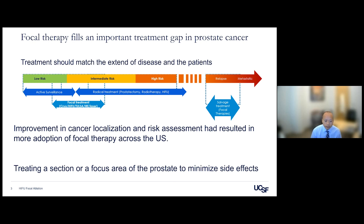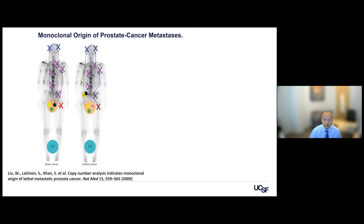Focal therapy treats a section or focus area of the prostate to minimize side effects. Treating the whole gland causes issues with urinary and sexual function, whereas treating only the focal area allows patients to maintain sexual function, including ejaculatory volume, and urinary function as well. That can be very attractive to men in a certain risk spectrum.